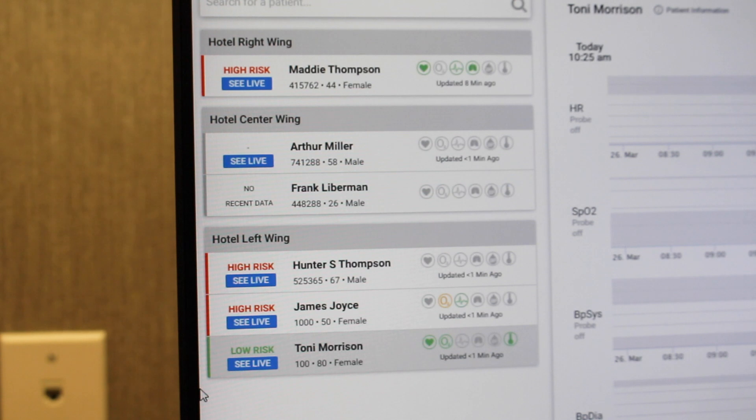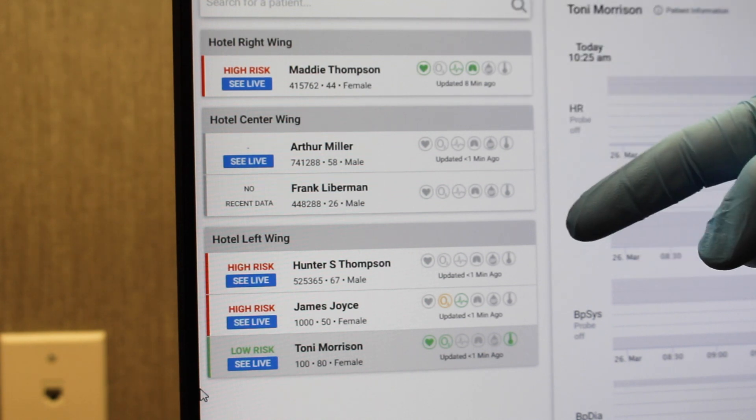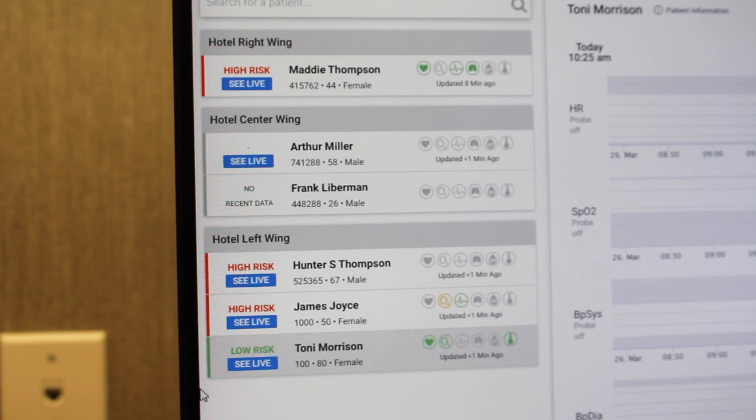So here inside the app we've broken it down into three parts. Right here we have a list of patients where we've categorized them into right wing, center wing, and left wing so that we know where inside the hotel the patients are.